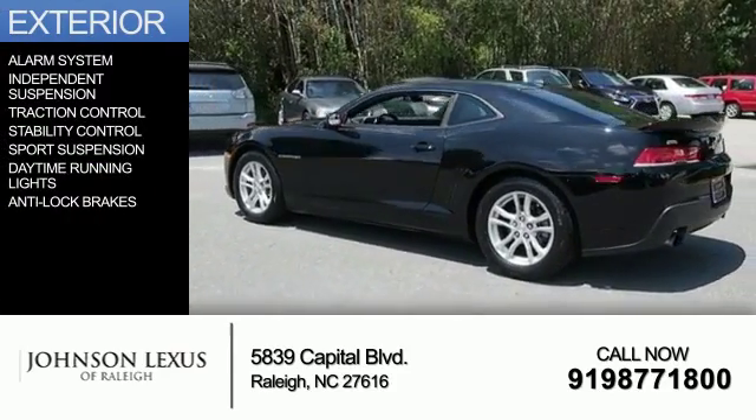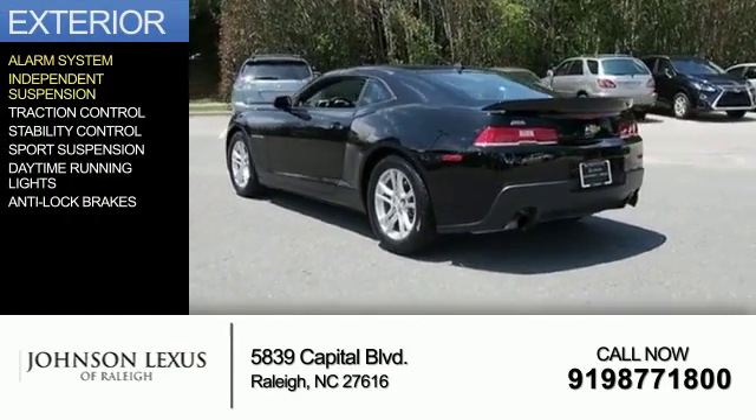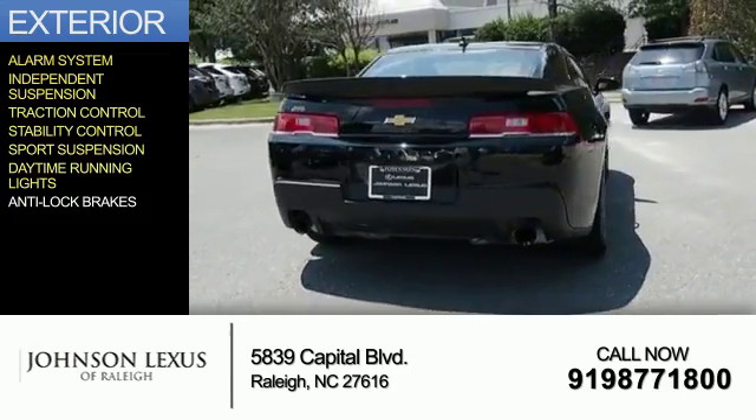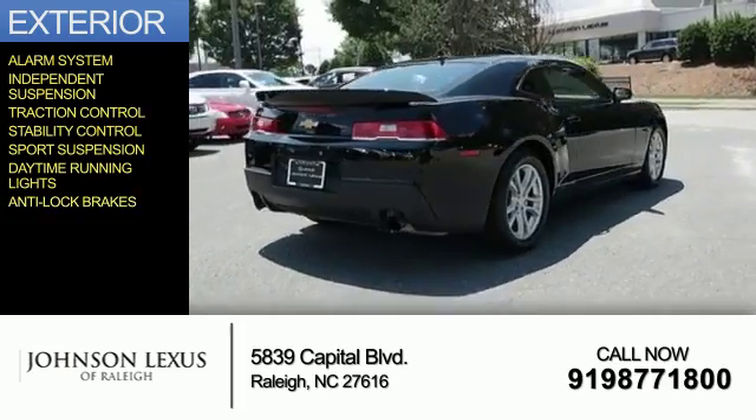The features include an alarm system, independent suspension, traction control, stability control, sports suspension, daytime running lights, and anti-lock brakes.